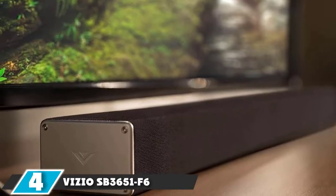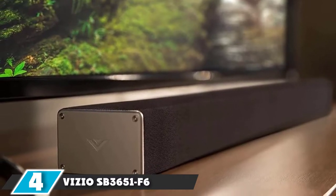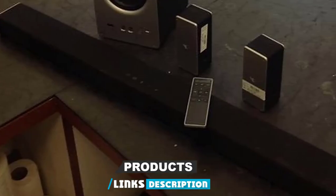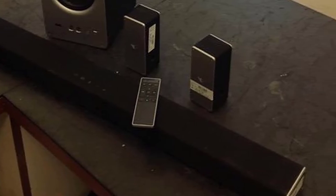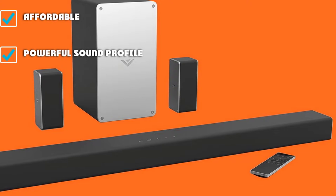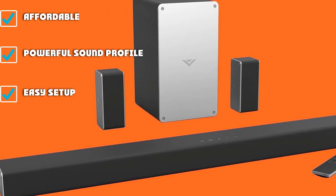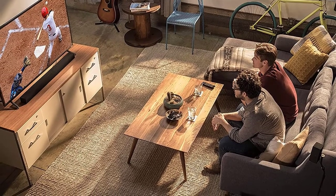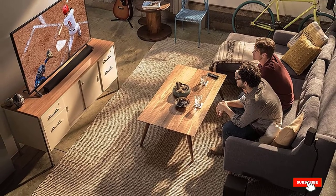Next, at number four, we have the Vizio SB365-1F6 Surround Sound. Are you looking for an affordable 5.1 channel surround sound system? Take a serious look at this offering from Vizio. It's jam-packed with upgraded features, which is admirable considering the price. This system offers five speakers — three in the sound bar and two peripheral speakers. It can deliver up to 101 decibels of crisp sound and 50Hz of pure bass, combined with a subwoofer that connects wirelessly to the sound bar.